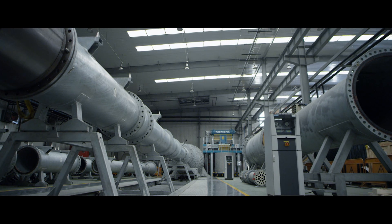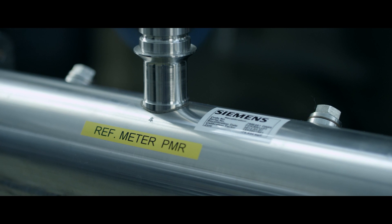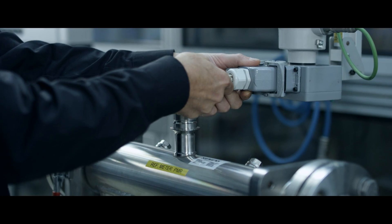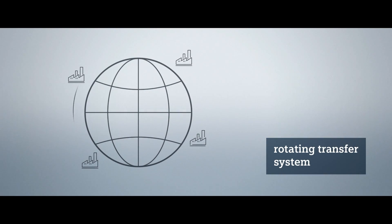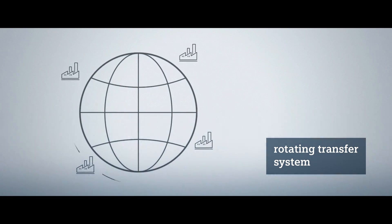Siemens calibrates to the highest confidence level on the market — Sigma 95%. A comprehensive set of reference flow meters guarantee the consistently high quality level of Siemens test rigs around the world. With full traceability of international calibration standards, Siemens' reference meters rotate from factory to factory and to external accredited laboratories.